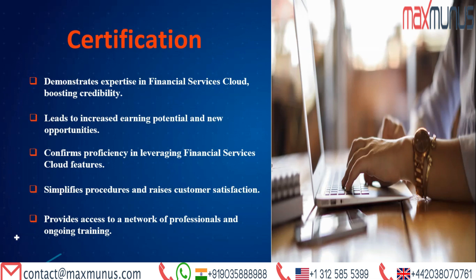Moving on, what are the benefits of certifications for Salesforce Financial Services Cloud? Certification demonstrates expertise in Financial Services Cloud, boosting credibility. It leads to increased earning potential and new opportunities, confirms proficiency in leveraging Financial Services Cloud features, simplifies procedures and raises customer satisfaction, and provides access to a network of professionals and ongoing training.